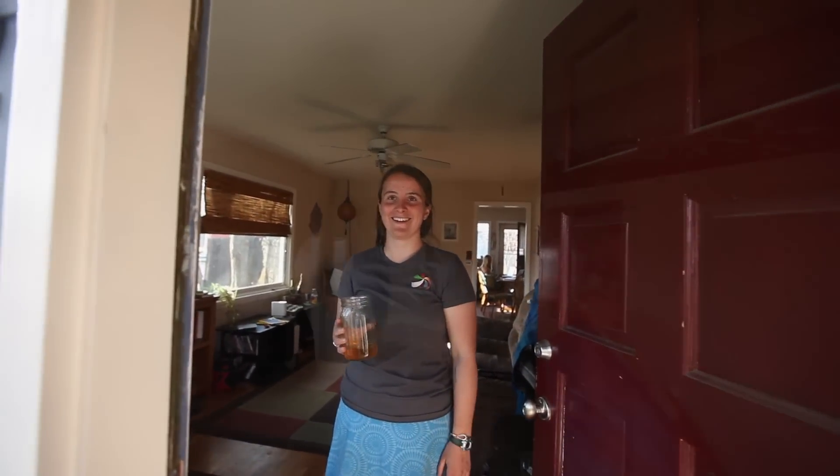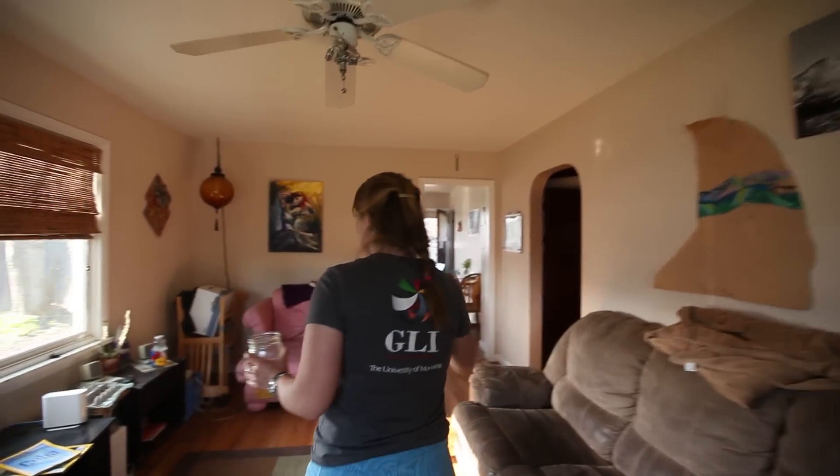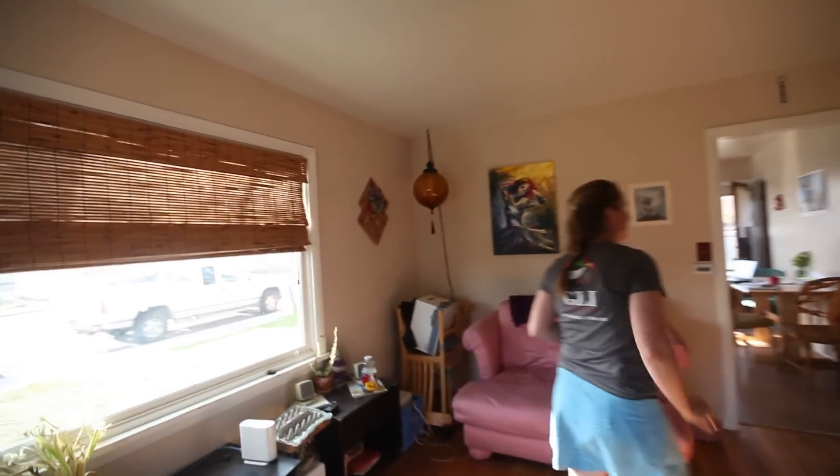Hello! This is our house. It's the living room. Two bedrooms and a bathroom.